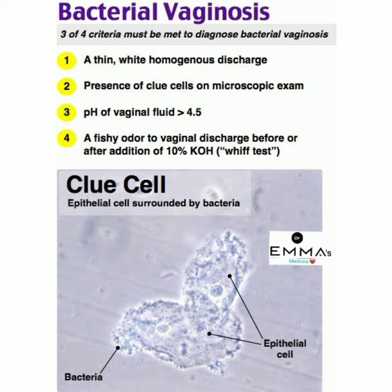Regarding clue cells: a clue cell is an epithelial cell surrounded by bacteria. Look at the image — there are epithelial cells surrounded by bacteria.